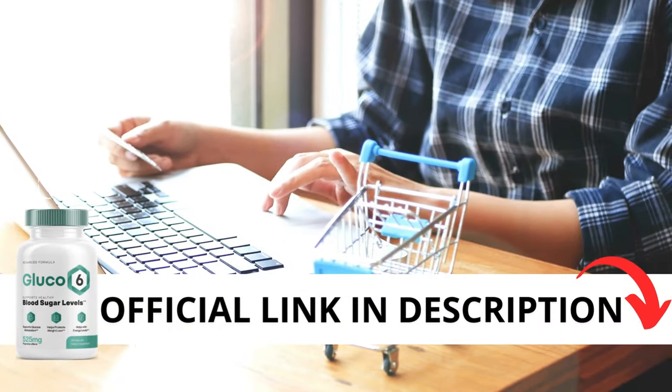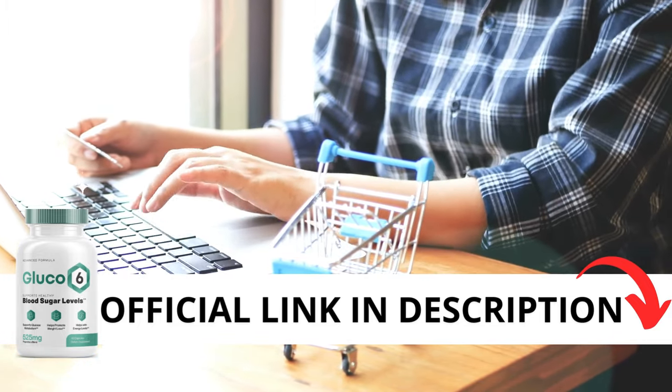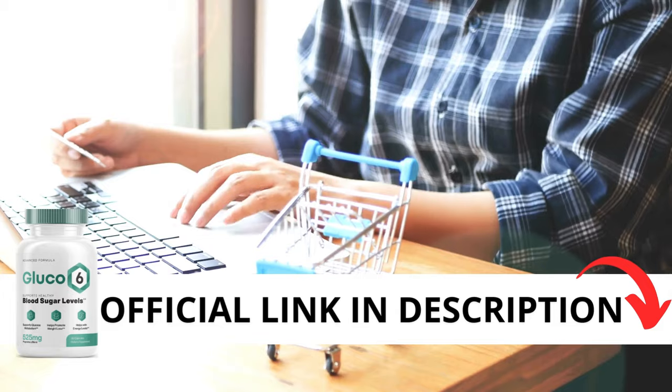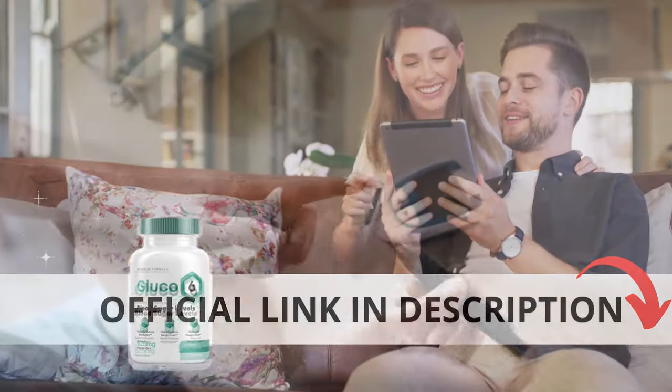The first thing you need to know about Glucose 6 is to be careful with the website you're going to buy from, because Glucose 6 is only sold on the official website. To help you, I left the link to the official website down below in the description of this video.